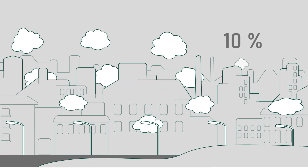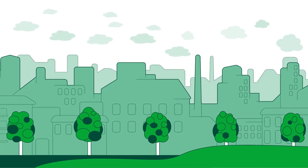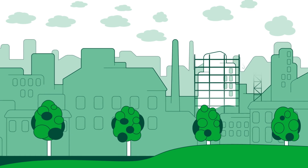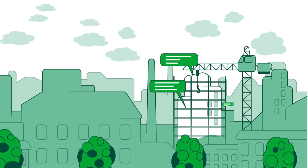Buildings cause almost 10% of the world's greenhouse emissions. In the fight against climate change, it is important to build sustainably in a way that conserves resources. But how is that possible? And how can you find suitable products?